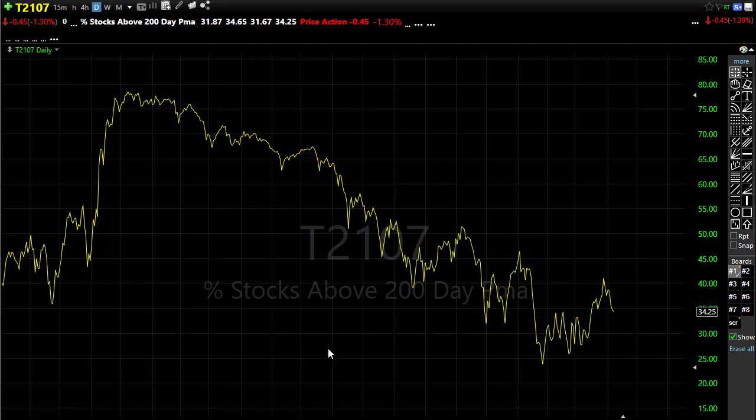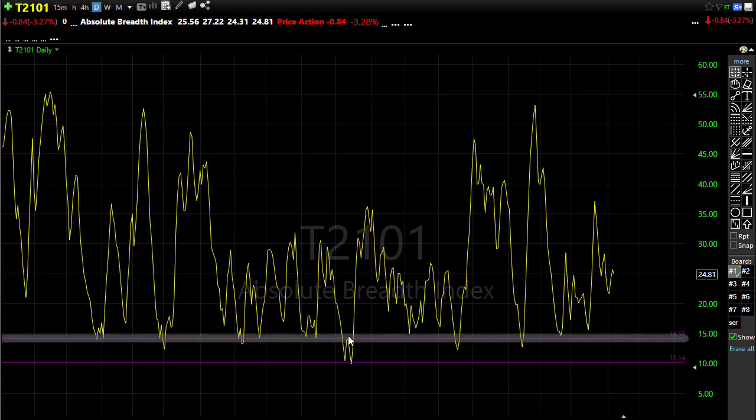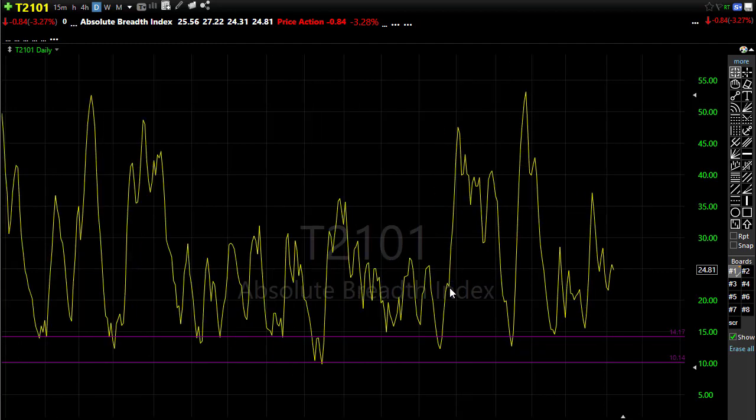Our T21-01 continues to be a bit on the problematic side. We're just not getting enough volume or follow-through on stocks. If you've noticed, we move up one day in a stock and then we reverse the next, with a lot of seesawing going on. We just don't seem to have a whole lot of momentum, and T21-01 is not really helping us out much here recently.